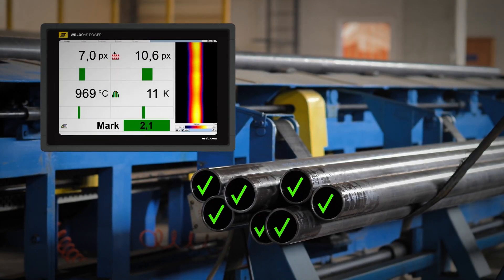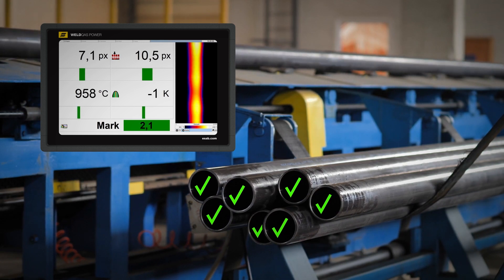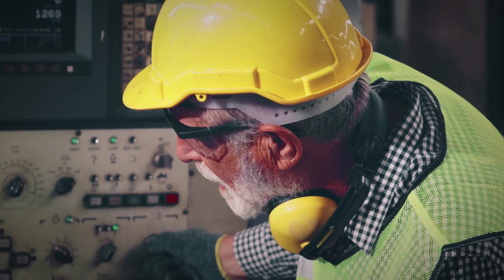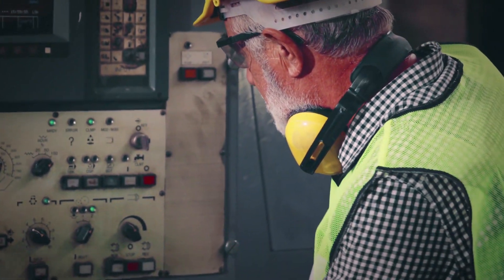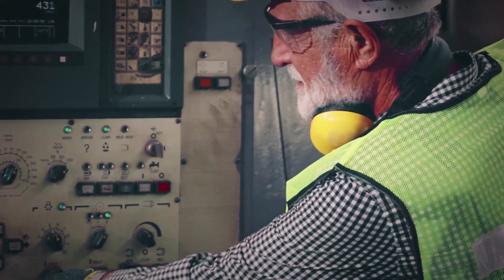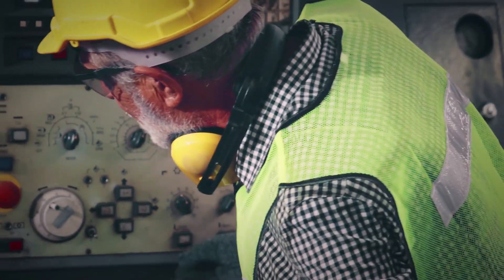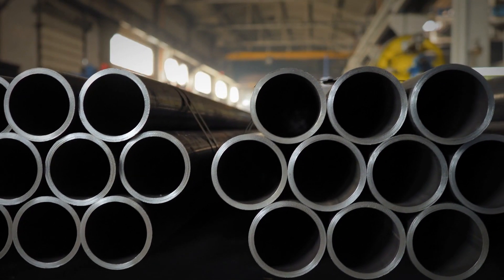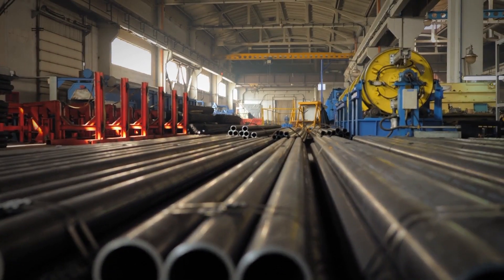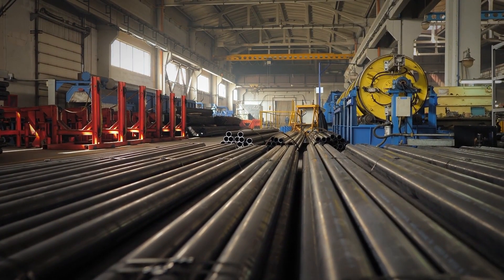Real-time testing with the TPS solves these problems. It enables detecting all flaws in the tube as every millimeter is checked. This allows you to respond directly to any kind of problem, which saves time and money, as 100% of your production is tested directly during welding. This means higher first-pass yield quality, no returns, and better profitability.